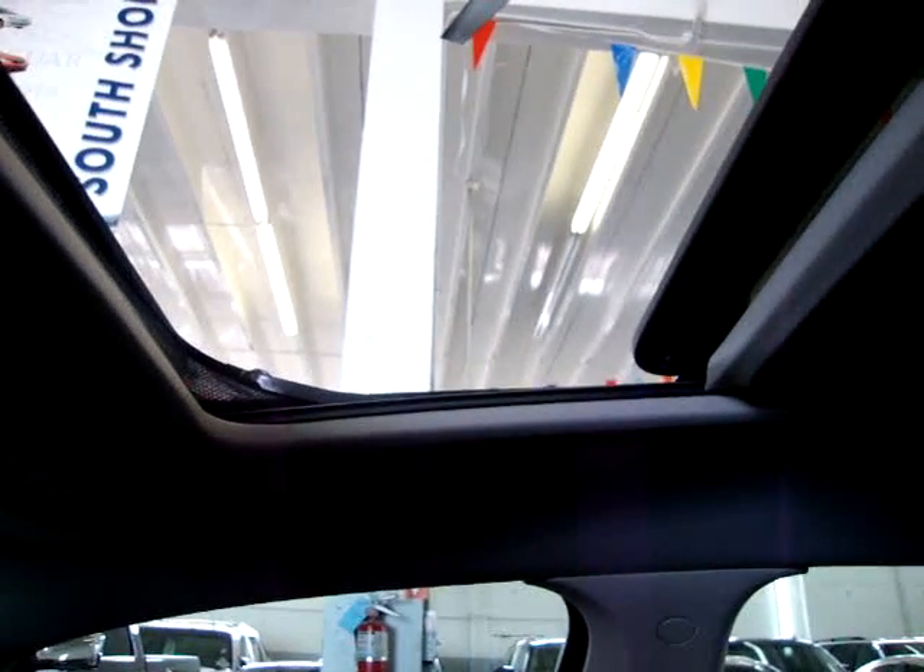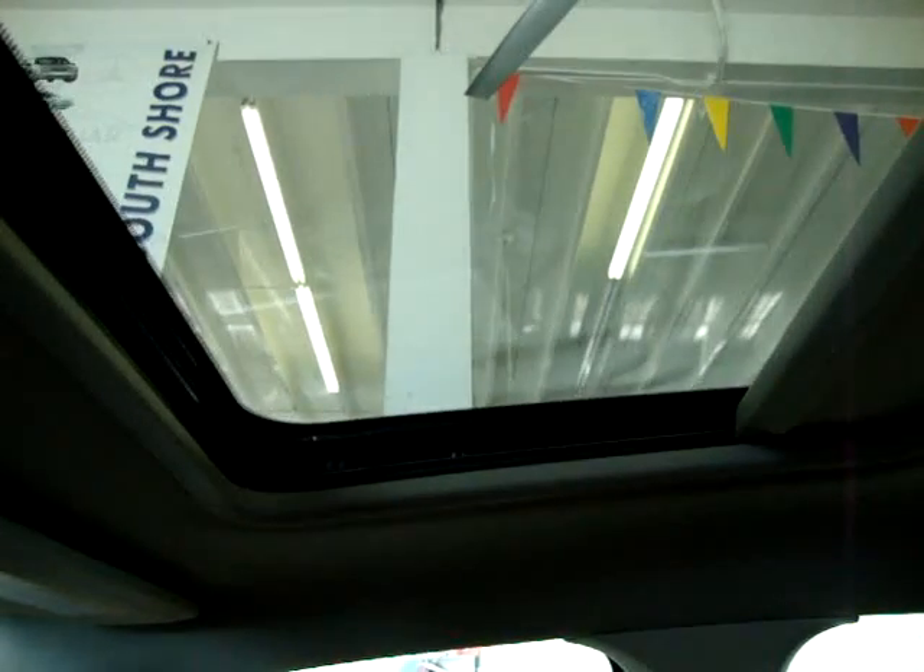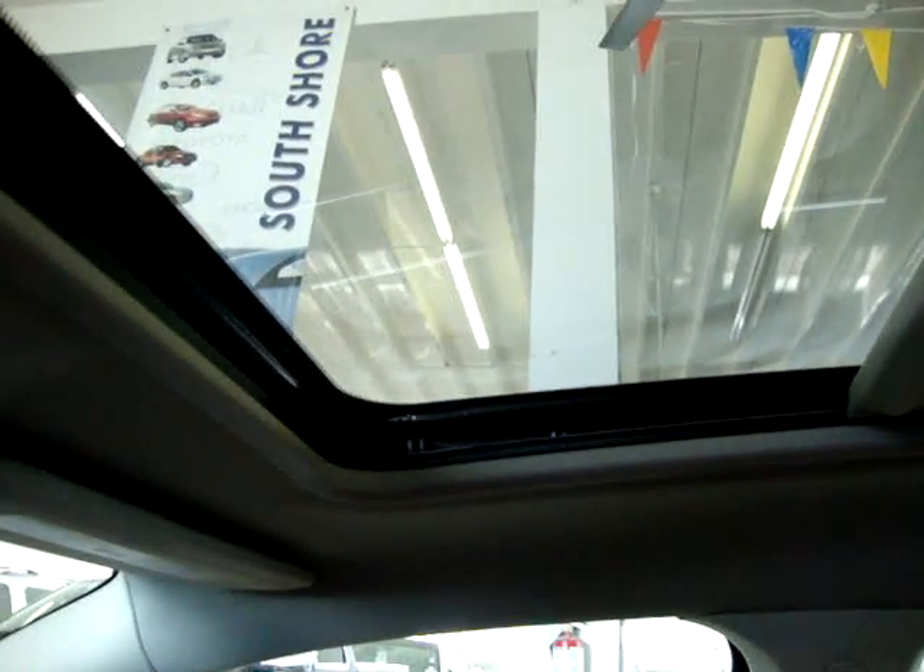Go ahead and close it now so you can see it closed and also see that there's a glass moonroof. It is tinted, but if you want to block out the sun completely, all you've got to do is slide this cover back. Go ahead and open it once more and leave it open so we can get a little more clarity in here for the video.